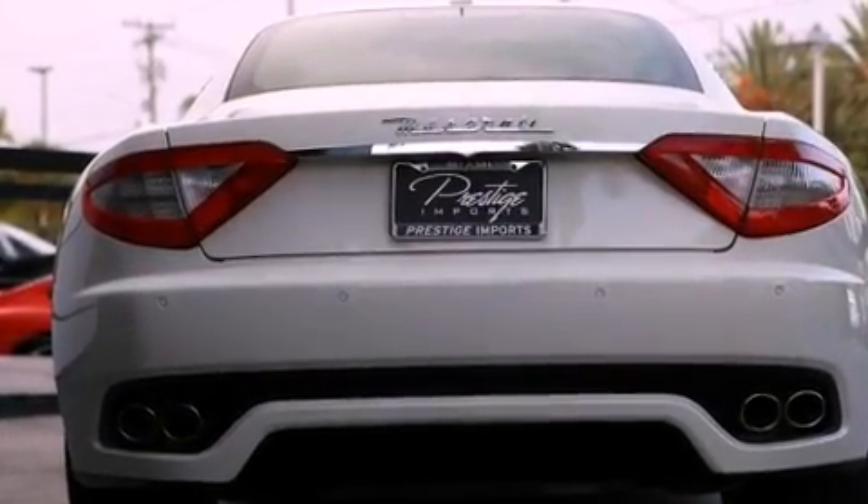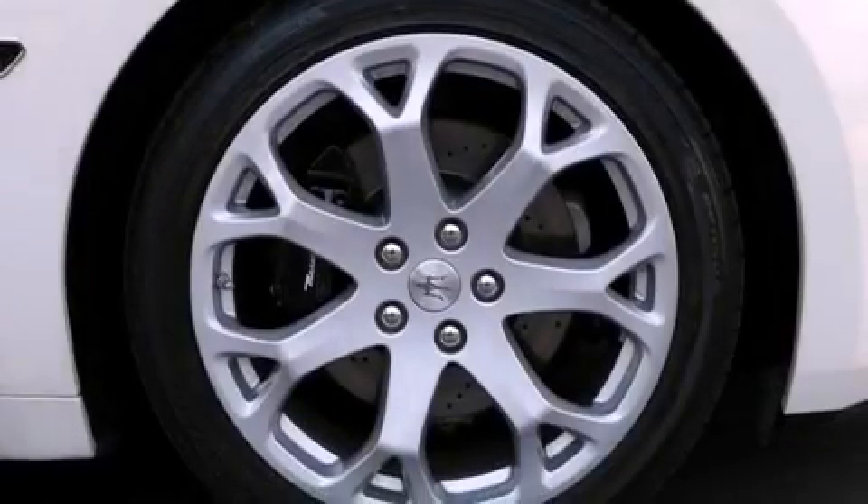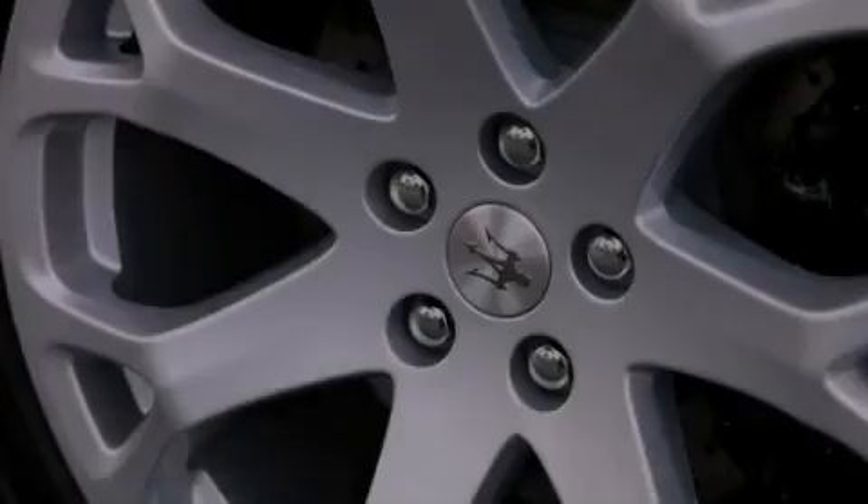Features include alloy wheels, traction control and stability control systems, xenon headlights, LED taillights, and an anti-lock braking system.